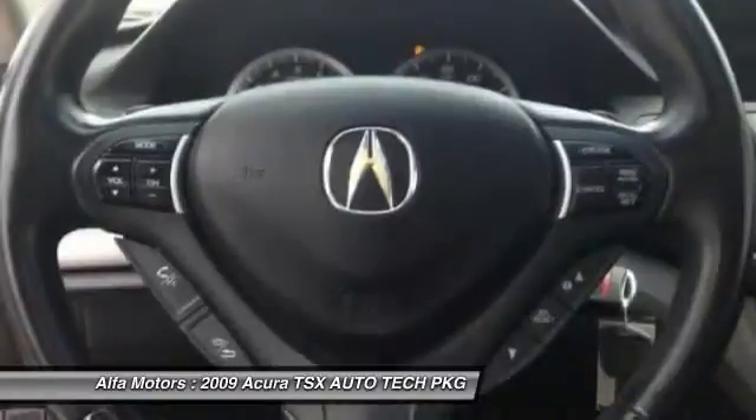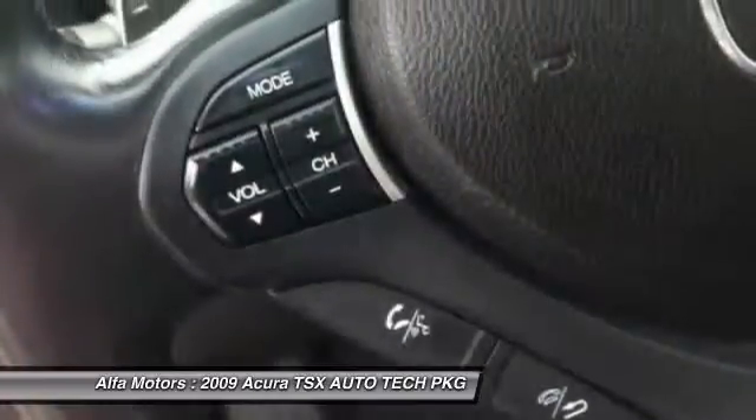Air conditioning, driver airbag, adjustable steering wheel, power steering, cruise control.